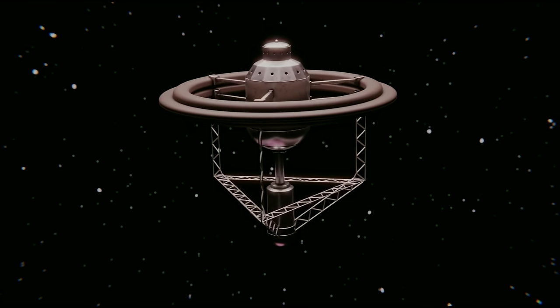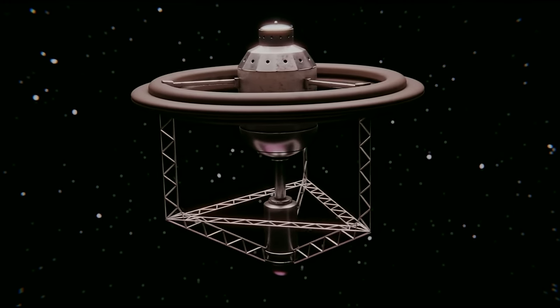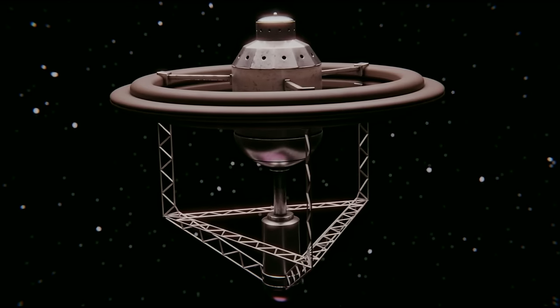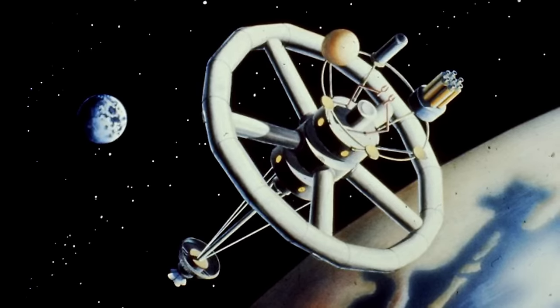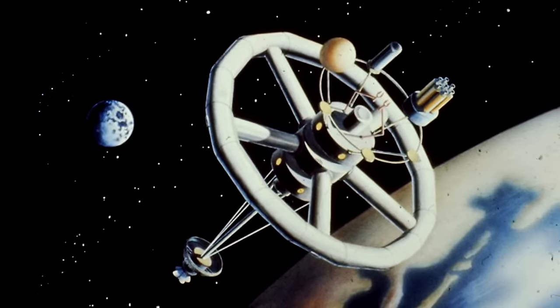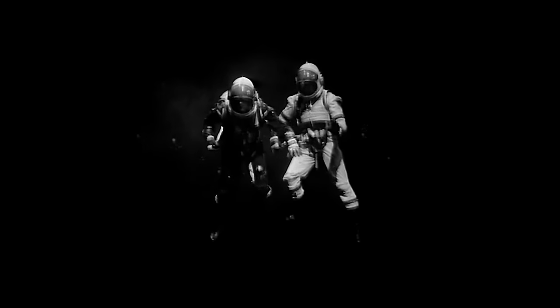But whose idea was it really to include a wheel-shaped space station in Doctor Who? Why did this donut design suddenly seem to be everywhere in science fiction at the time, and is there one particular contemporary source which has hidden links to The Wheel in Space? Do the scientific concepts in the story worsen its already poor reputation, or perhaps redeem it?